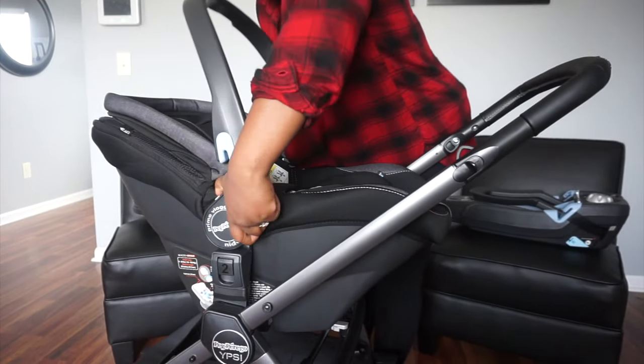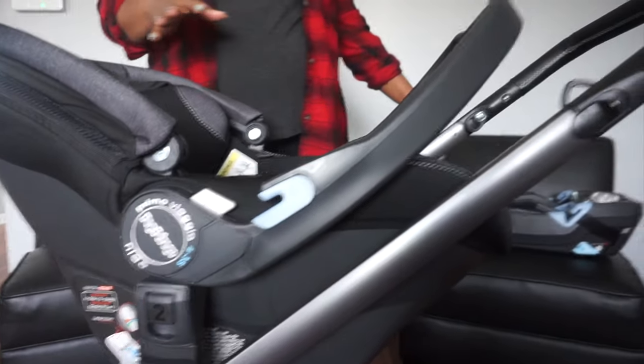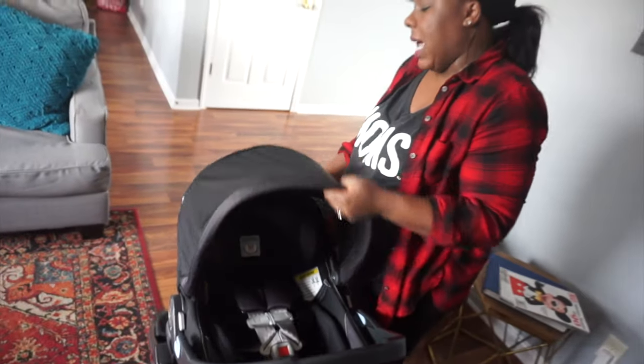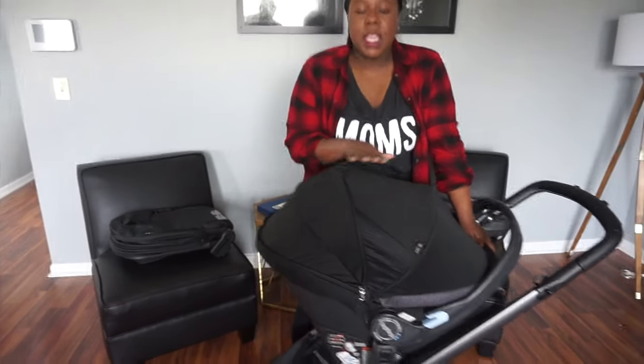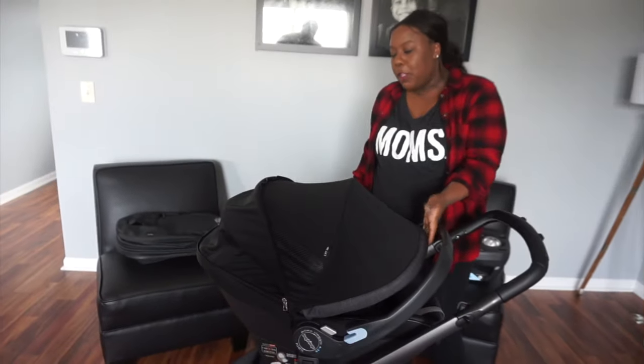I also love the handlebar and how far it moves back. It comes with a rebound bar in the base, but just in case you're traveling — like when we travel as a family we use car seats in Ubers — even if I put her in an Uber, she has a rebound bar already built into her seat because the bar goes all the way back. I love this canopy. It's an extended canopy, so it unzips and goes almost all the way down to the bottom. It's great for when you're at Target or the mall and you don't want people touching your baby.